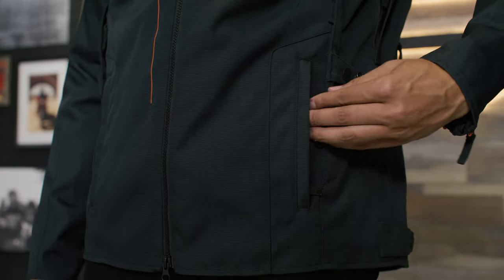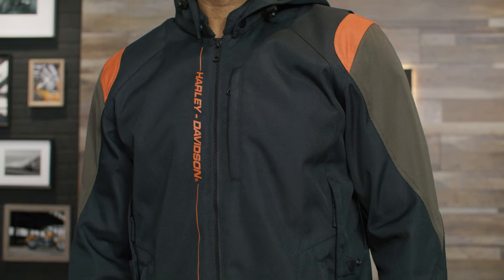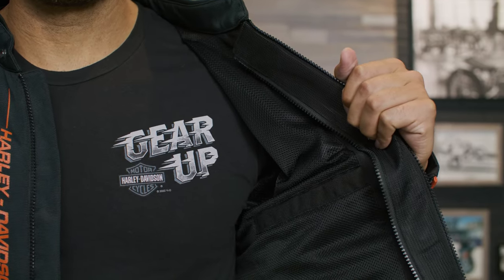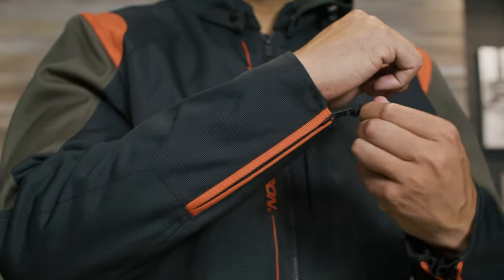There's a multitude of pockets on this jacket including zippered hand warmer pockets, a vertical chest pocket with zippered closure, and two interior pockets. Add in the two-way zipper front and zippered cuffs and it'll fit comfortably whether on or off your bike.